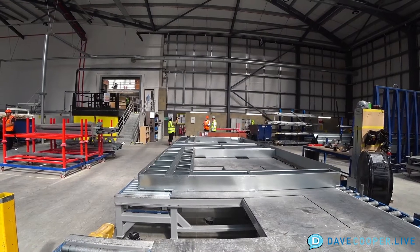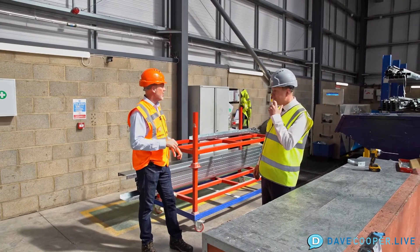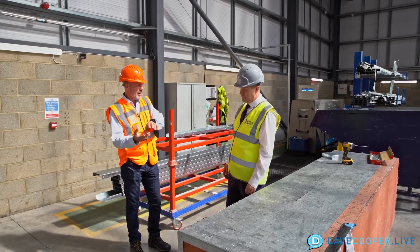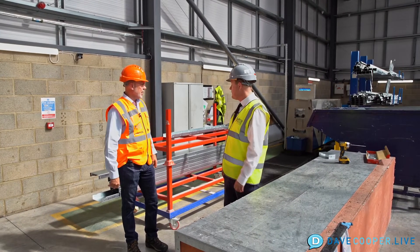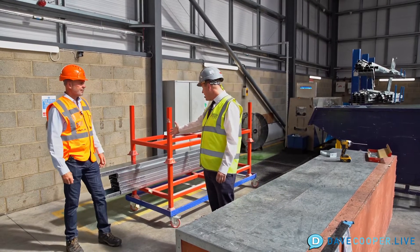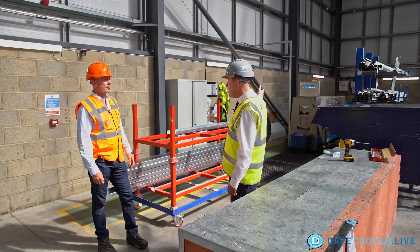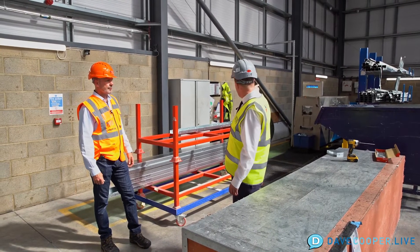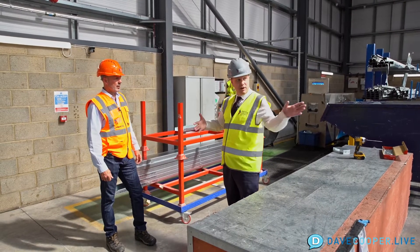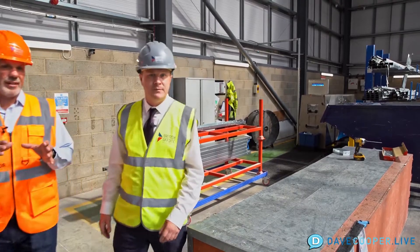We're standing at literally the beginning of this line. You can see there's a Halleck machine behind us. This Halleck machine is actually printing out the cold-formed steel — the rolled steel. We're printing out the studs at this moment in time. It comes in on the coil, goes through the code, the Halleck tells it what to print, and it comes through and gets printed out as studs. Then it moves over to station one.